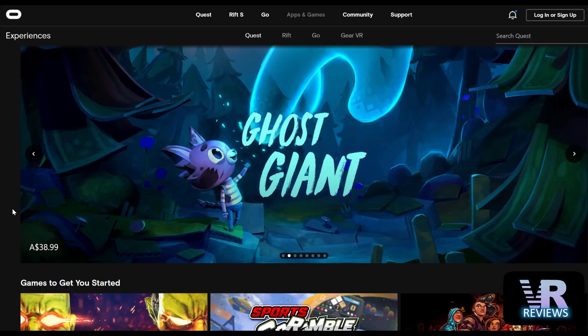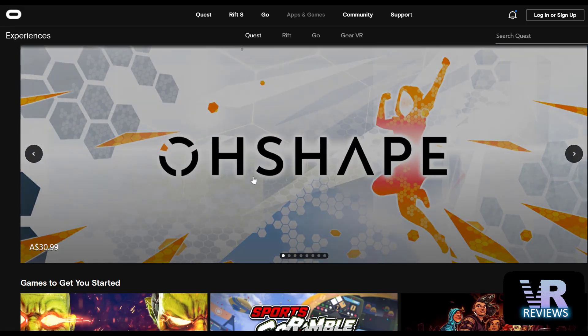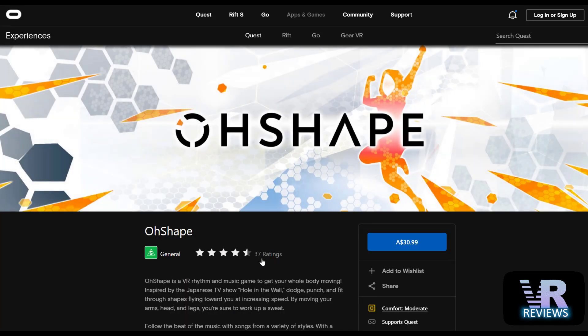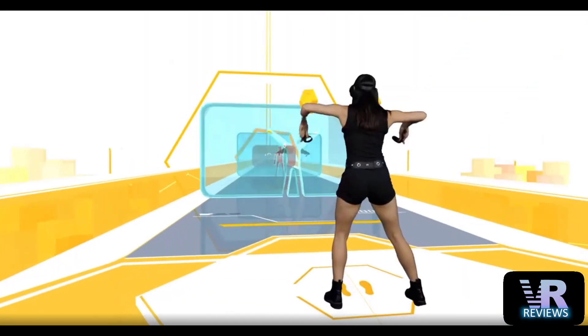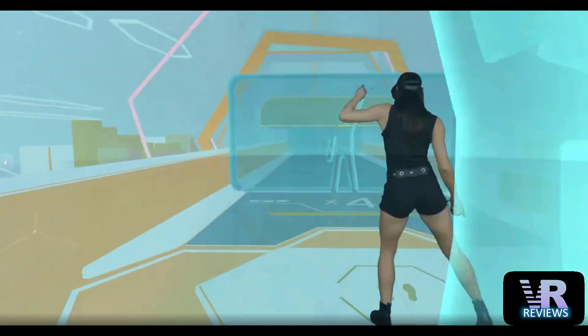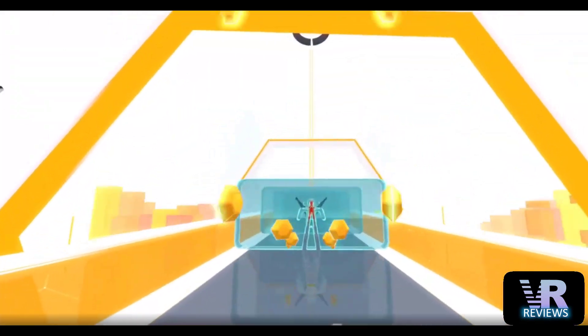Moving to the official Oculus Store, Ghost Giant has now been released — which I covered in my last video — and there's a new game called O Shape. It currently has 37 ratings and four and a half stars, so it seems like a decent game. As you can see in the video, you move your body to the rhythm of music and match the shapes in the walls so you can pass through. I haven't played it but it looks like a lot of fun, and if you're into rhythm games you might want to check it out.